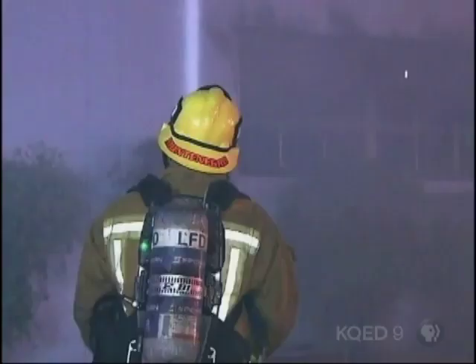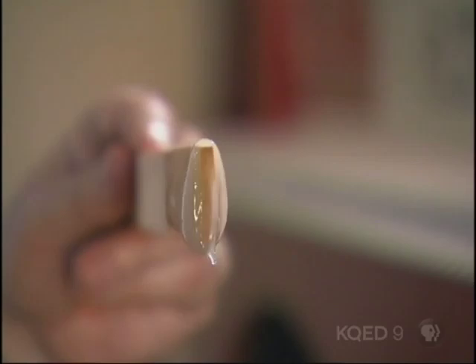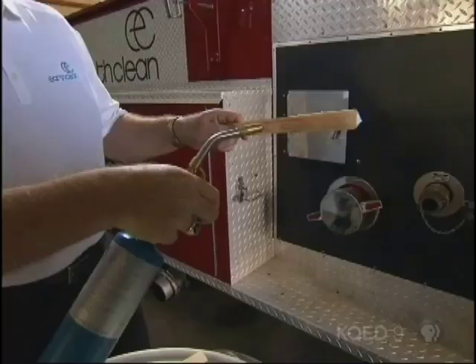This goop is called Tetra-KO and is different from plain old water in an important way. The unique thing about it is it actually adheres to where it's sprayed. You could spray it on a ceiling, you could spray it on a wall, and it would actually stick and stay there. So the firefighter, if it were water, would have to stand there hosing, but now they can just spray the goop and move on to the next wall. Exactly.